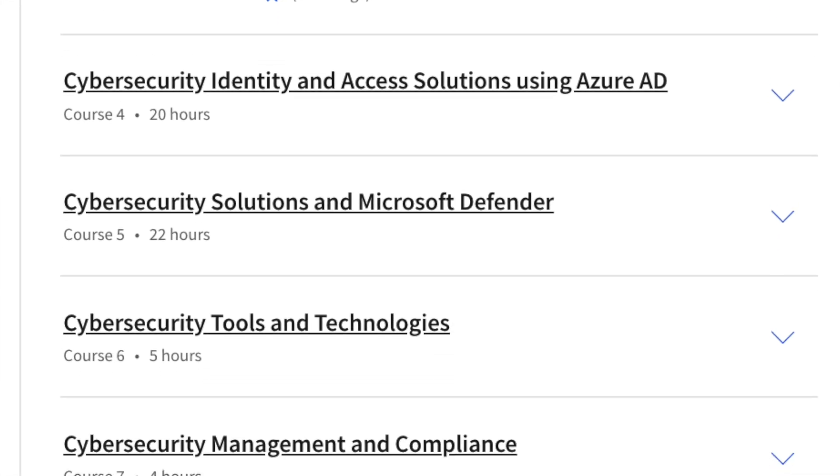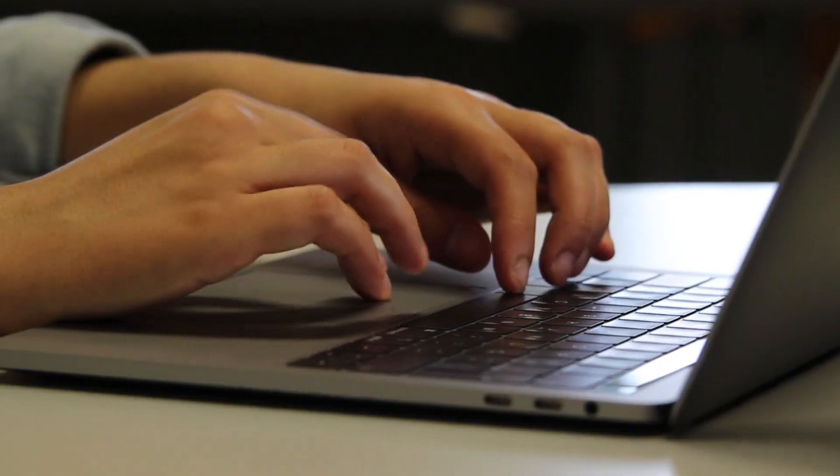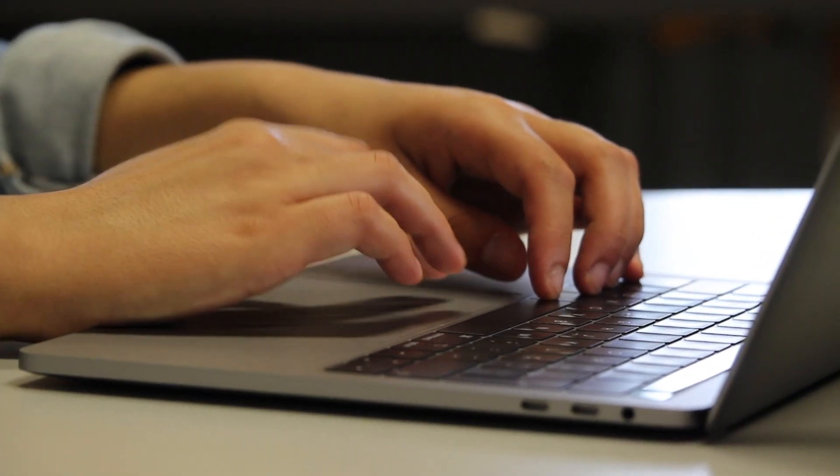In total there are nine courses, all relatively in-depth with a focus on the Azure environment and Microsoft products. Azure is one of the biggest cloud providers out there, and with more companies going cloud-based, there are likely going to be areas of your job that touch the cloud — whether you're using Azure, AWS, or Google Cloud Platform. It doesn't hurt to get experience with the Azure environment as well as Microsoft Defender, which is a very popular tool.